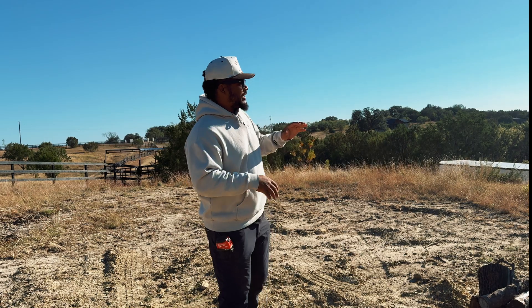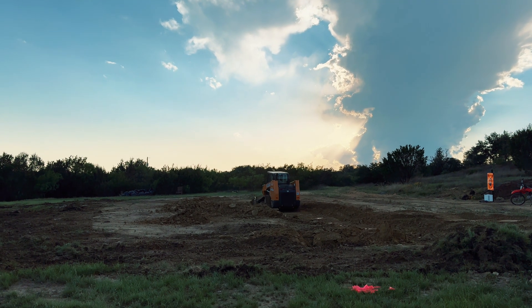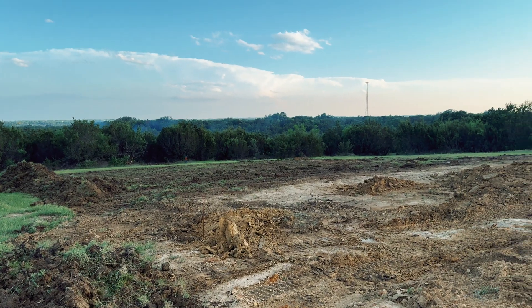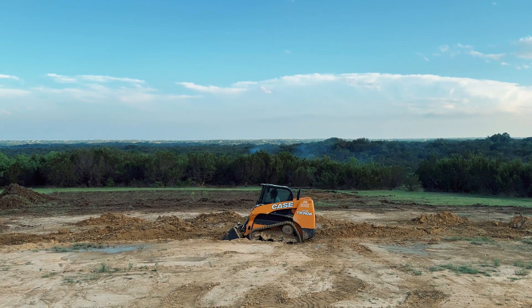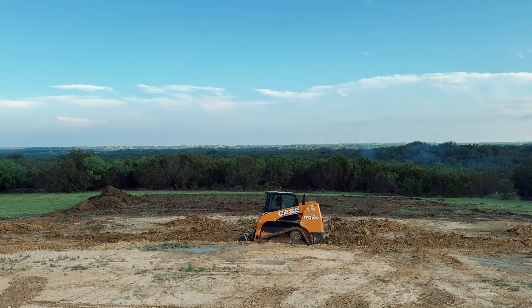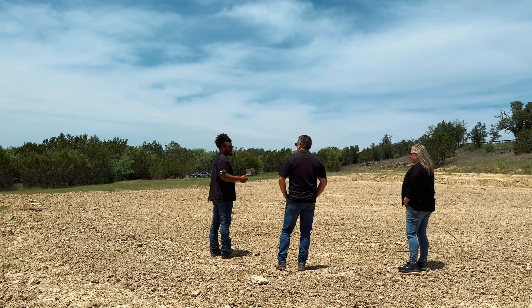Where we started was clearing the build site. About six months ago I took a skid steer that I already had here and just cleared some of the organics off so we could get an idea of where this build was going to go. We were going to bring our designer out here to look at the build site and help conceptualize what the build was going to look like and how things were going to land on the land.